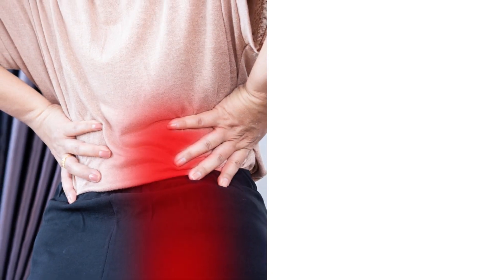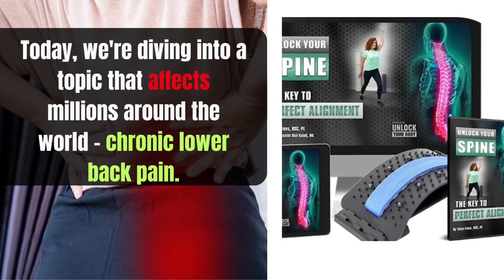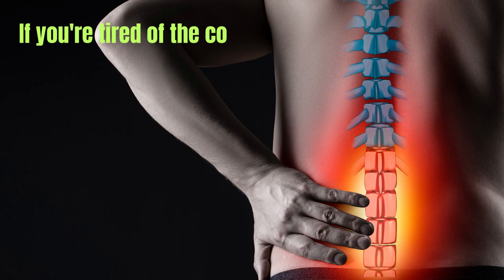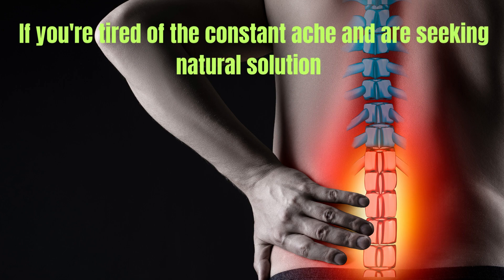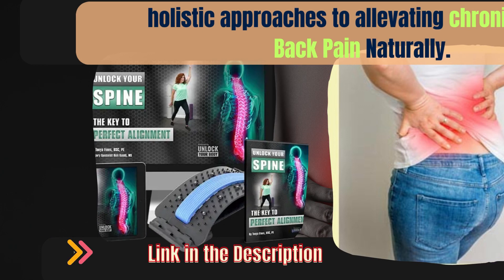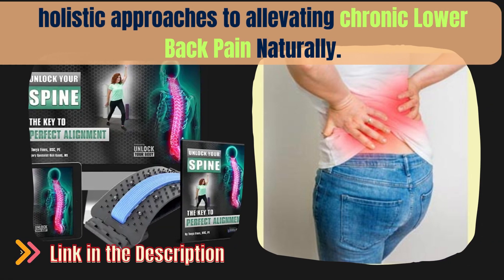Hello and welcome to our channel. Today we're diving into a topic that affects millions around the world: chronic lower back pain. If you're tired of the constant ache and are seeking natural solutions, you're in the right place. Today we'll explore holistic approaches to alleviating chronic lower back pain naturally. Let's get started.